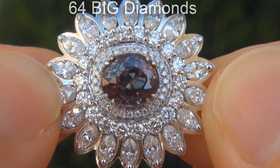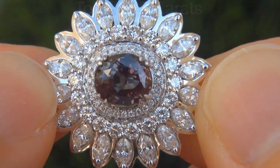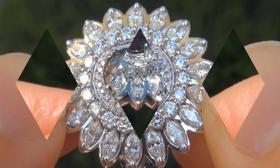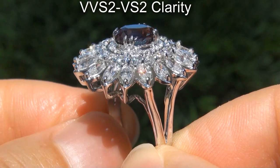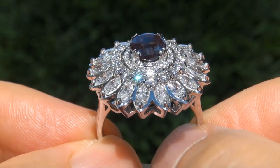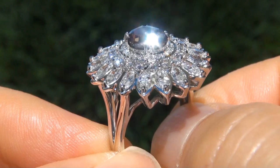There are also 64 big diamonds that total an additional 2.03 carats. These diamonds are all perfectly clear and completely eye clean, graded at near flawless VVS2 to VVS2 clarity with colorless and near colorless F to G color, offering outstanding brilliance, flash, sparkle and fire as you can clearly see here in the video.